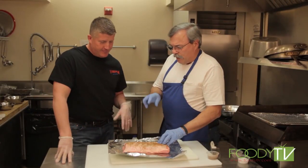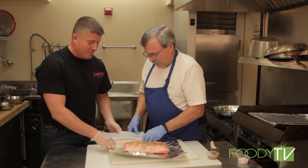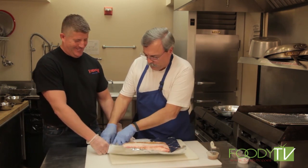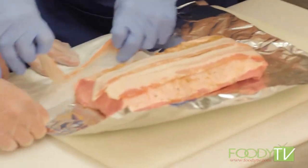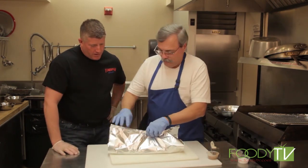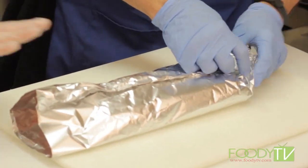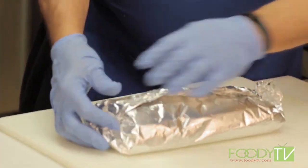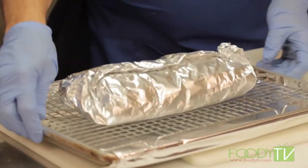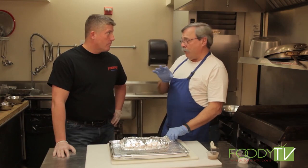Now we'll put three strips of bacon on there. What doesn't go with bacon? We'll lay the three strips across — this imparts a smoky flavor so it tastes more like a barbecued pork loin. Then roll it up nice and tight, seal the ends. Put it on a rack so it gets nice even heat all the way around. The only downside is it goes into an oven at approximately 250 degrees for three to four hours. This piece would feed a family of maybe six.